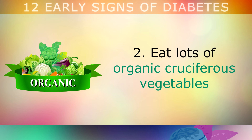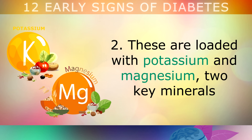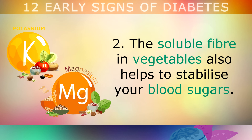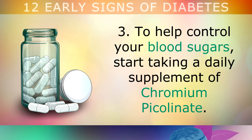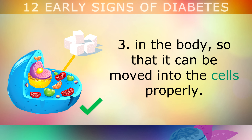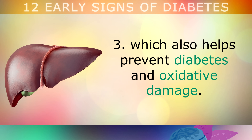Step 2: Eat lots of organic cruciferous vegetables, such as kale, collard greens, broccoli, brussels sprouts, cabbage and cauliflower. These leafy greens are loaded with potassium and magnesium, two key minerals which help to reverse insulin resistance and regulate your blood sugars. The soluble fibre in vegetables also helps to stabilise your blood sugars. Step 3: To help control your blood sugars, start taking a daily supplement of chromium picolinate. This is a very powerful trace mineral which helps insulin and glucose become more sensitive in the body, so that it can be moved into the cells, helping to prevent diabetes and oxidative damage.